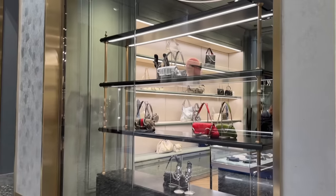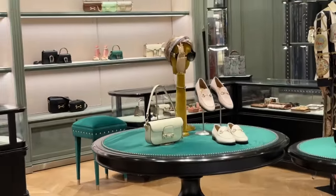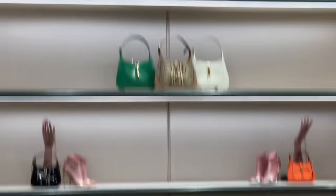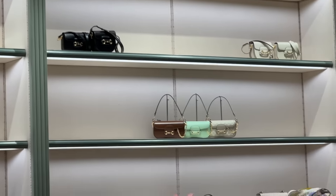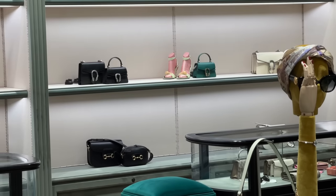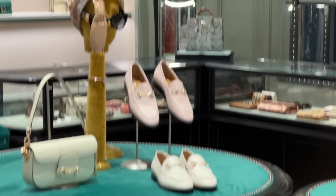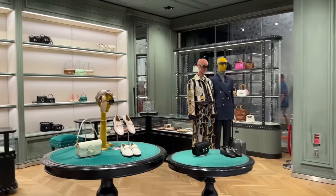Gucci - we have the horsebit here again, not sure about this one. We have some loafers and we have the Gucci Jackie. We have like oversized Jackie bags as well and like saddle. I do love these loafers though - we first checked them out in Harrods and they have the crystals on. Really cool.